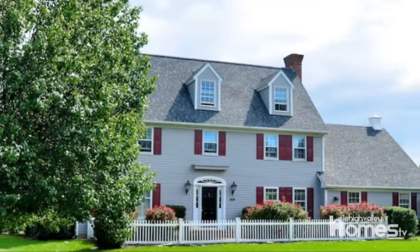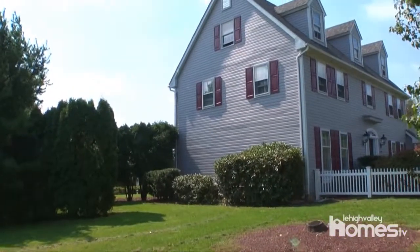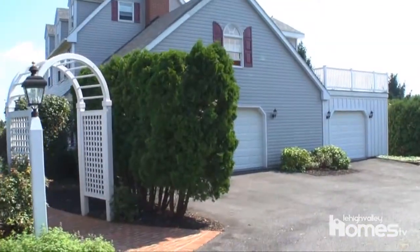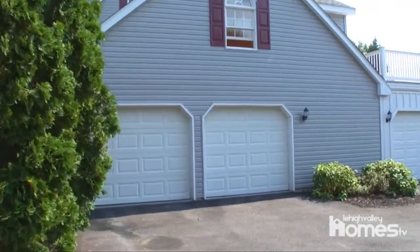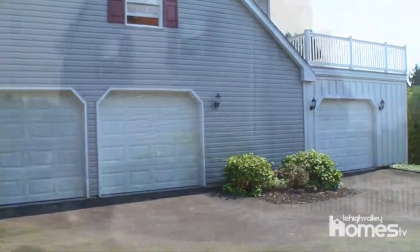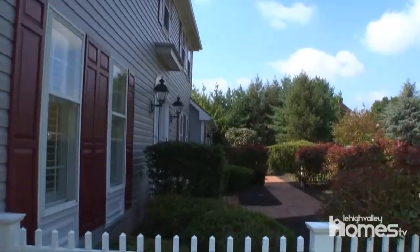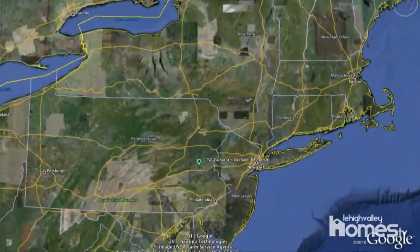This magnificent five-bedroom, three-and-a-half bath colonial boasts over 3,700 square feet of charm and character. Sitting on a quiet cul-de-sac yet minutes from the center of the valley, this home offers a convenient location in the desirable Parkland School District.